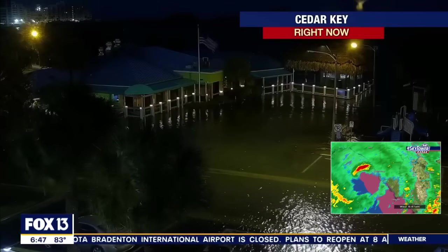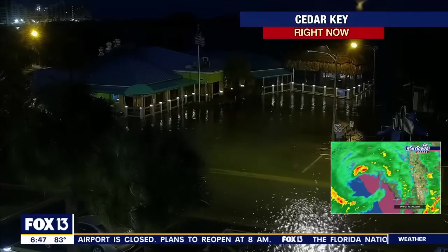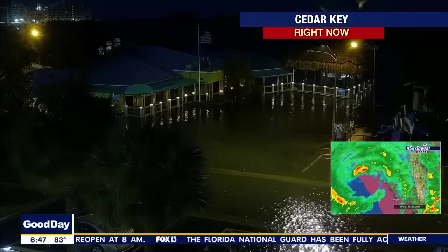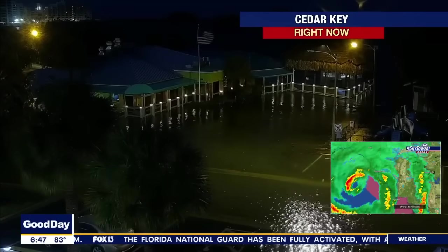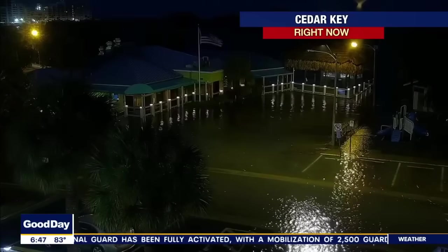Let me take you to Cedar Key, which is a place that is going to be extremely hit hard by this particular storm. Look at the water that is already up into Cedar Key. I apologize for not knowing what business or restaurant that is, but that is Cedar Key. Now look at the water that is over the road. This is an area.